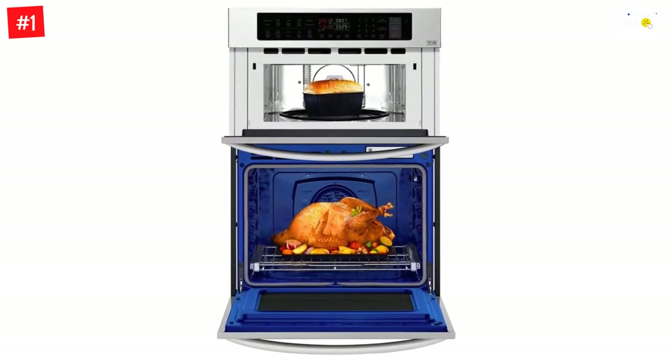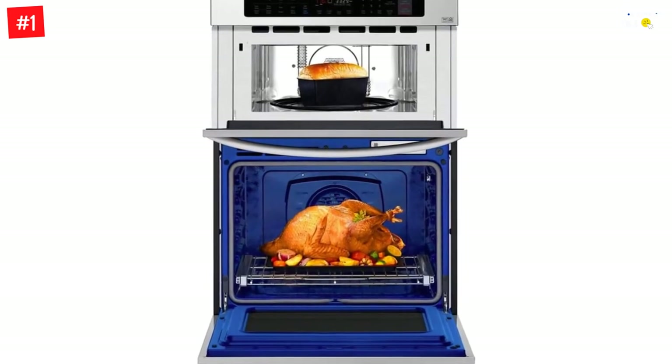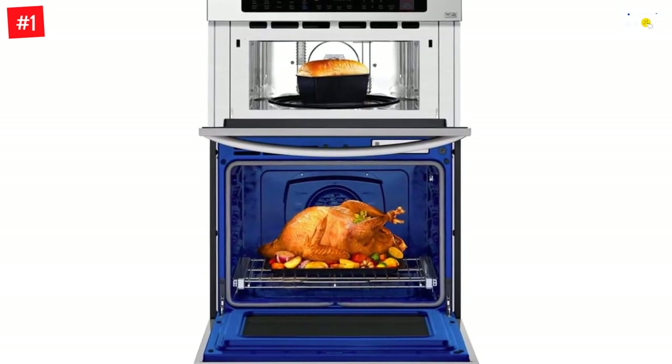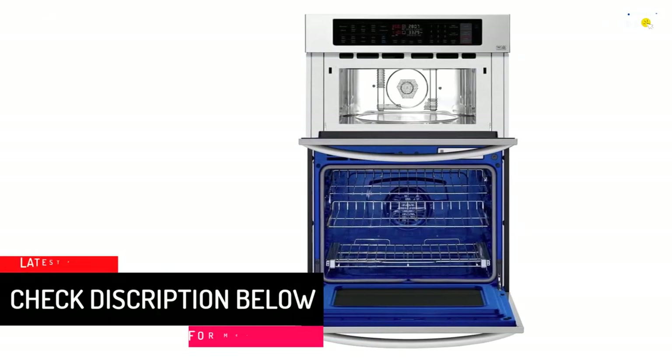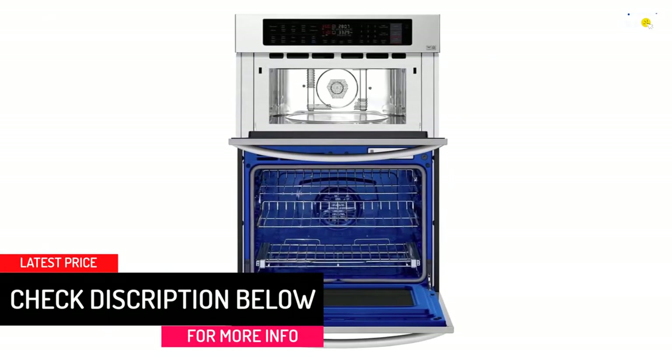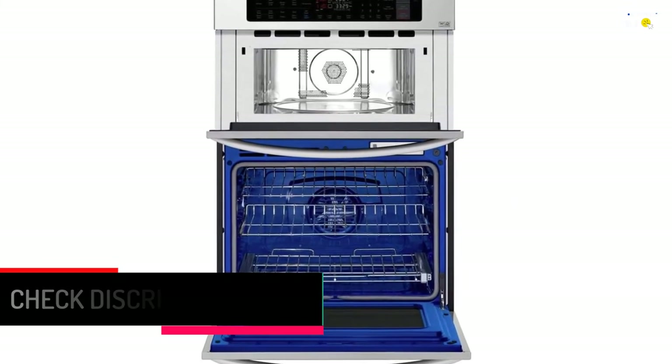With up to 2.6 cubic feet capacity, it's big enough for any dish. LG presents the 30 inch stainless smart wall oven — the ovens cook while you watch. Sleek and easy to use, smooth touch glass panel controls let you manage all of your tasks. Combine them for a two-in-one range that's ready to tackle any cooking challenge.